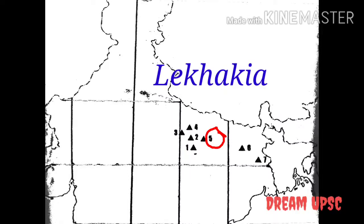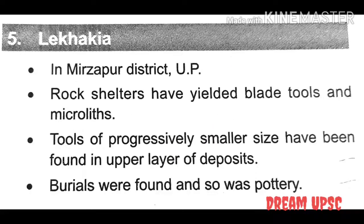The next site is Lekhahia. This site is located in Mirzapur district, Uttar Pradesh. Rock shelters have yielded blade tools and microliths. Tools of progressively smaller size have been found in the upper layers of deposits. Burials were found and so was pottery.